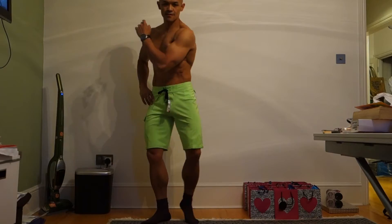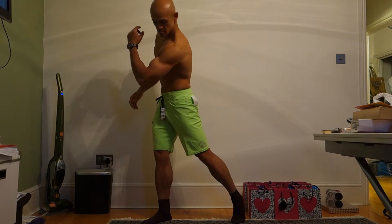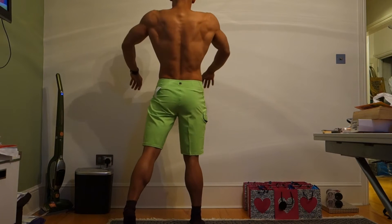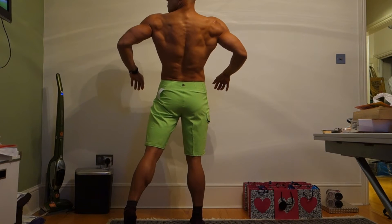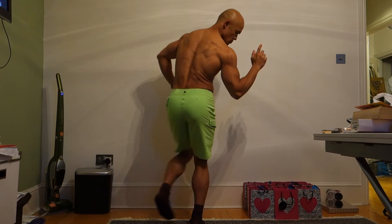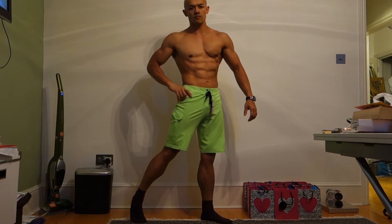I have 3 pairs of shorts. The first one is this one. It's an all lime green Quicksilver, in size small. It has spandex for a better fit so it's stretchy. I like it.